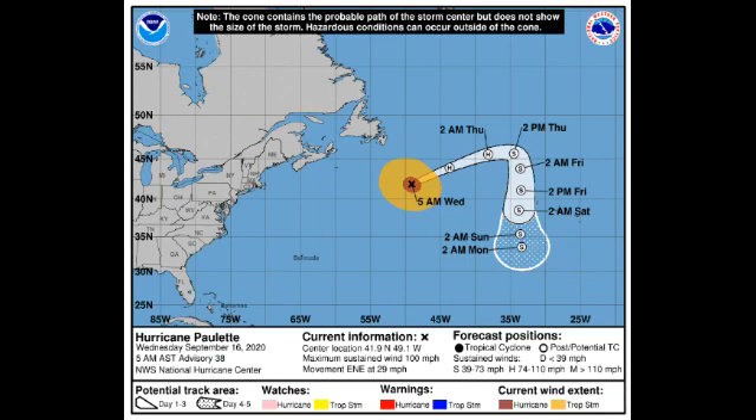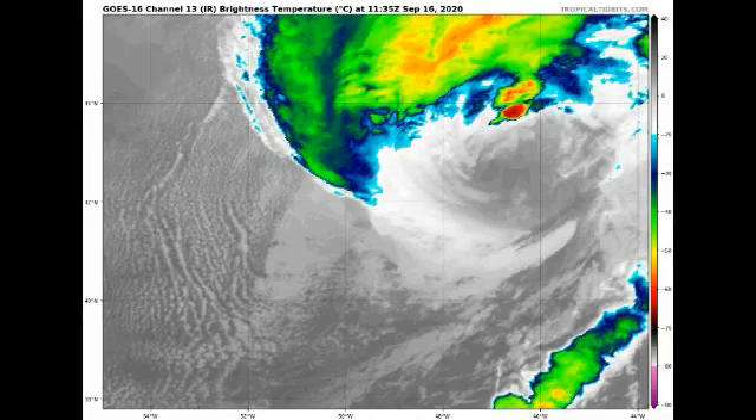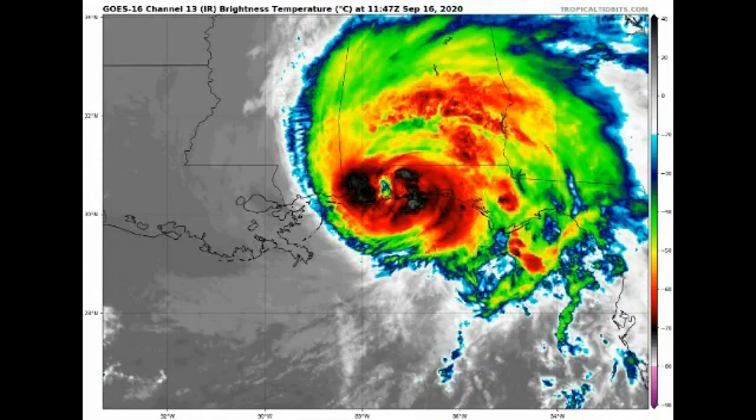Hurricane Paulette is rapidly moving to the east-northeast at 29 miles per hour — a very fast-moving tropical system. It is also quickly transitioning into an extra-tropical cyclone, expecting to achieve that status later today. We're then expecting a sharp turn sometime tomorrow going into the end of this week to the south. Paulette could dissipate by early next week. Fortunately it is not going to be a threat to land and on satellite we can definitely see that transition into an extra-tropical cyclone coming on quickly.